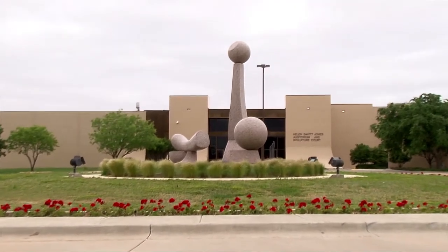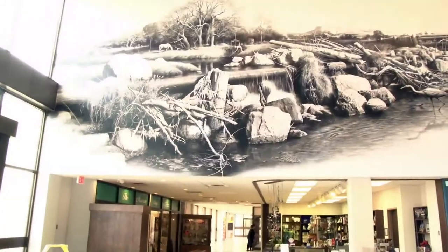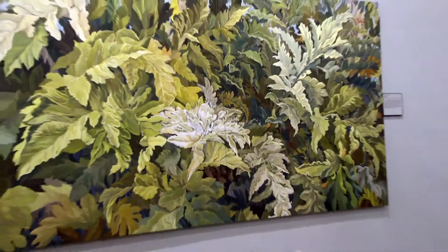May is National Museum Month, so what better time to explore the variety of exhibits right now at the Museum of Texas Tech University. At any given time, the museum has a number of permanent and temporary exhibits.